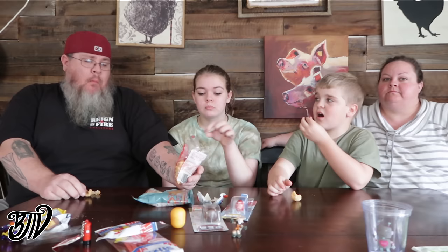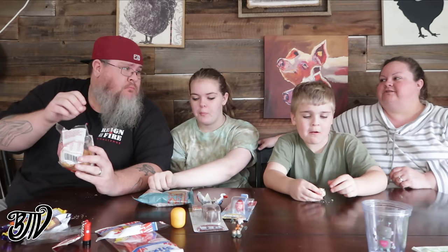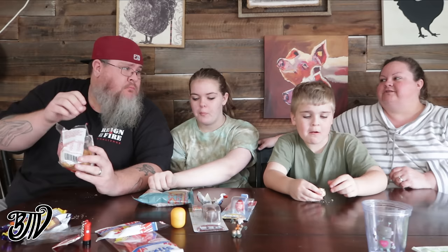And I grabbed the Simmons sweet chili pork crunch — an unusual flavor. We have barbecue, spice, and salt and vinegar here, but not sweet chili. Light and airy texture, not too crunchy, and the flavoring is mild — just a hint, not overwhelming. Those are fantastic! Big thumbs up — great flavor, great crunch, love the pork rinds.